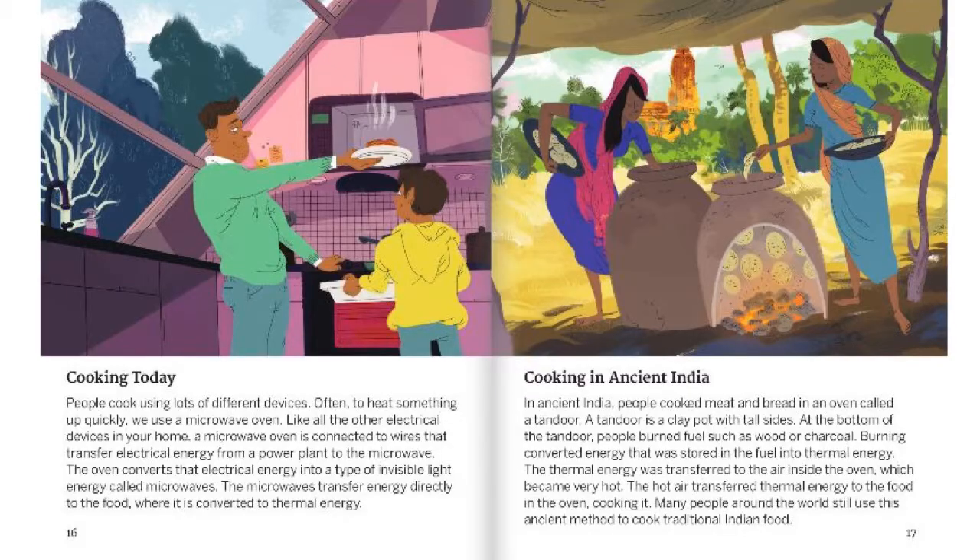Cooking in Ancient India. In Ancient India, people cooked meals and bread in an oven called a tandoor. A tandoor is a clay pot with tall sides. At the bottom of the tandoor, people burned fuel, such as wood or charcoal. Burning the fuel converted the stored energy into thermal energy. The thermal energy was transferred to the air inside the oven, which became very hot. The hot temperatures transferred thermal energy to the food in the oven, cooking it. Many people around the world still use this ancient method to cook traditional Indian food.